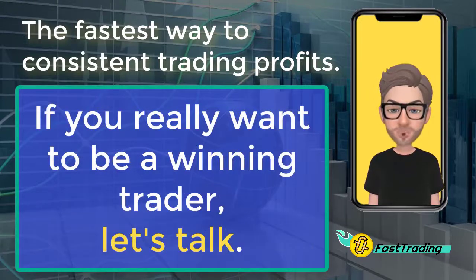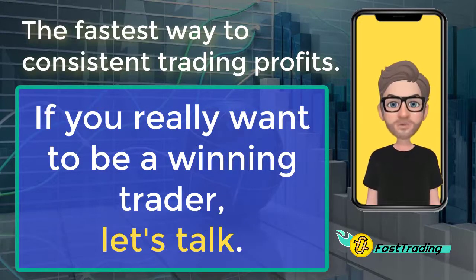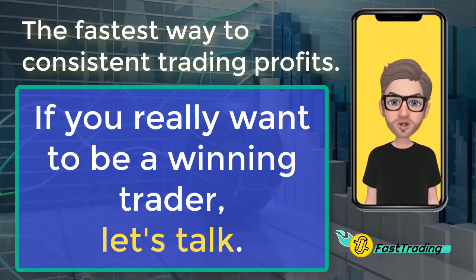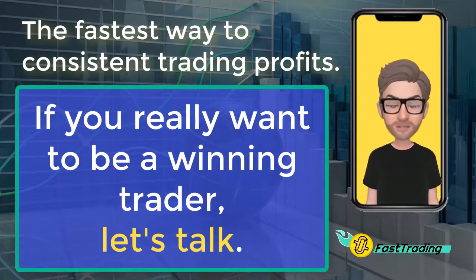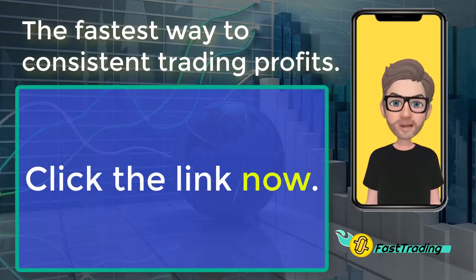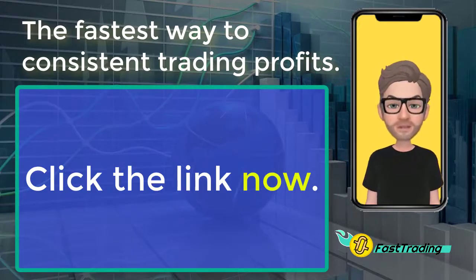I've created a bundle of educational materials along with professional analytics and real-time trade signals that will help you be the successful trader you were meant to be. I'm sure you have questions, and I have a few as well. Click the link and you'll be taken to my calendar where you can pick a 15-minute time slot for a conversation. The goal of the talk will be to determine if this approach is right for you. If we agree it will work for you, welcome to the community. And if not, I wish you the best in all your endeavors.